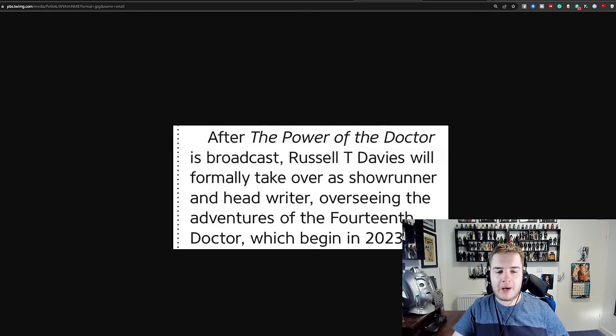After the Power of the Doctor is broadcast, Russell T. Davies will formally take over as showrunner and head writer, overseeing the adventures of the 14th Doctor, which begin in 2023. Interestingly, this is one of the first times in Doctor Who publications that we've heard the 14th Doctor referred to specifically. However, the magazine is very careful to not specify an actor attached to the 14th Doctor — Ncuti Gatwa or David Tennant. My theory is Tennant will technically be the 14th Doctor in terms of incarnations — a sort of in-between weird incarnation in the same vein as the War Doctor — and then Ncuti will be the official 14th Doctor.